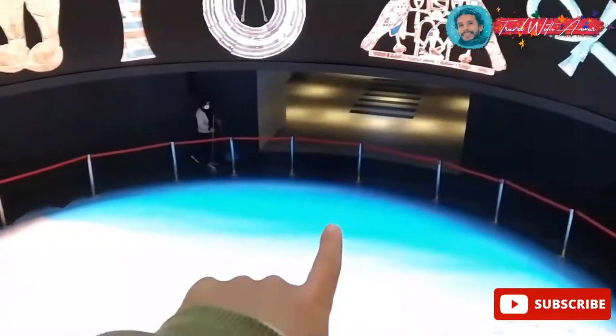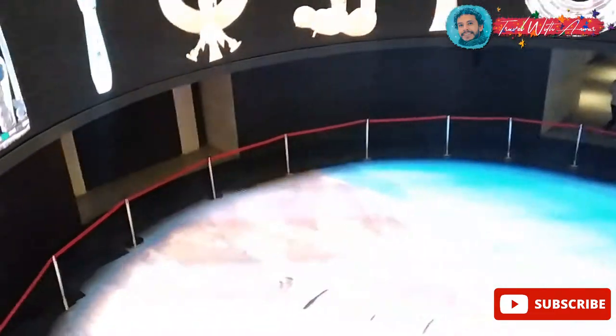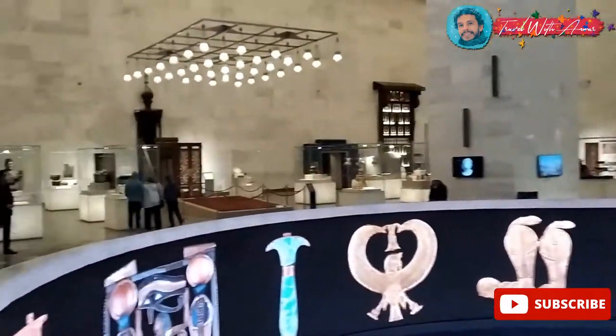If you can see down there, this is supposed to be the hall where the royal mummies exist. We will get to that later, but first we will start by having a tour around the museum itself.